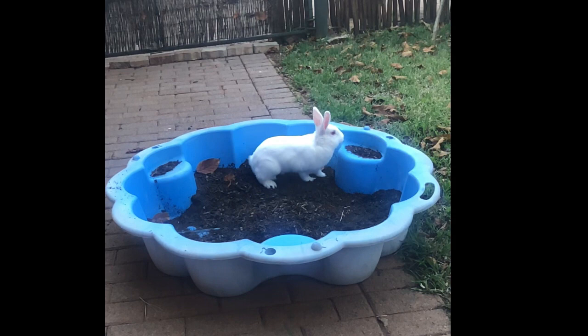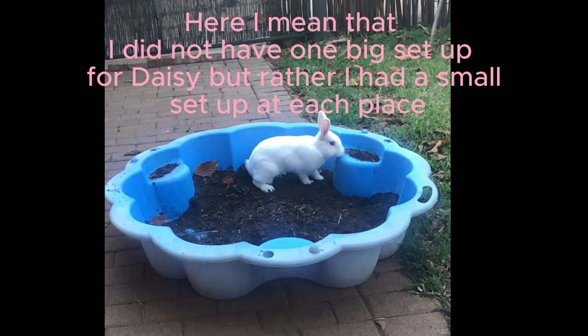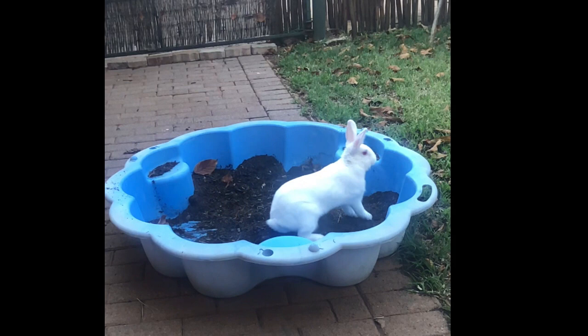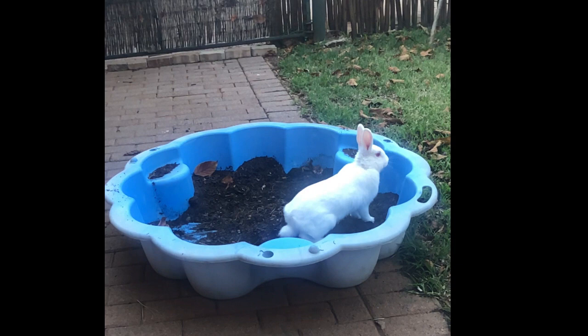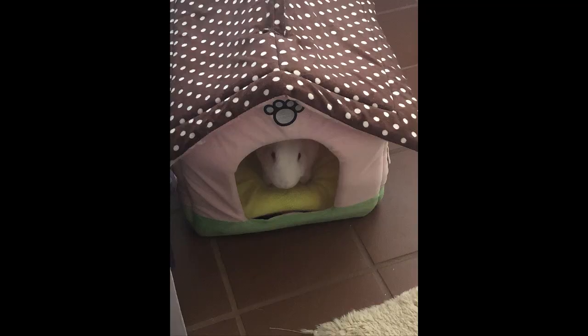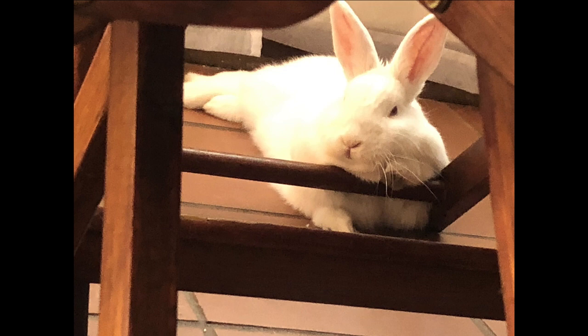The tiniest one, the one that had fought the hardest to stay alive — I said that one's mine. I ended up taking Daisy home. At the time I was staying between my mom's and my grandmother's house, so it was a rough setup for her. I was learning a lot about bunnies during this period, reading constantly and asking rabbit groups questions, taking into account what's available here in South Africa.